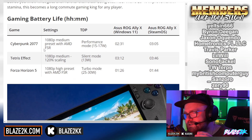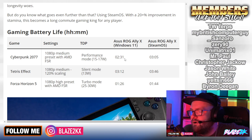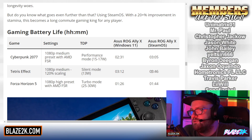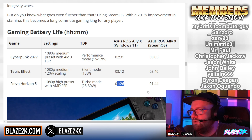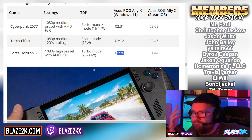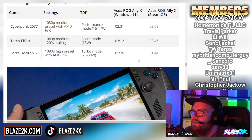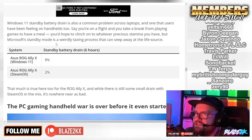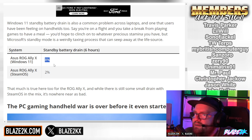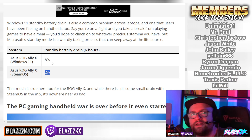Now for gaming battery life — the meat and potatoes. Cyberpunk 2077, 1080p medium FSR, performance 15-17W: Windows 11 gives 2 hours 30 minutes, SteamOS gives 3 hours. Tetris Effect: Windows 11 gives 3 hours 12 minutes, SteamOS gives 3 hours 46. Forza Horizon: Windows 11 gives 1 hour 26, SteamOS gives 1 hour 44. It's not 100% or 200% more battery — it's a significant, respectable jump, an extra 30 minutes in some cases. And standby drain: ROG Ally X on Windows 11 loses 8% in six hours, whereas on SteamOS it's only 2% in six hours. That's a 6% difference — pretty significant.